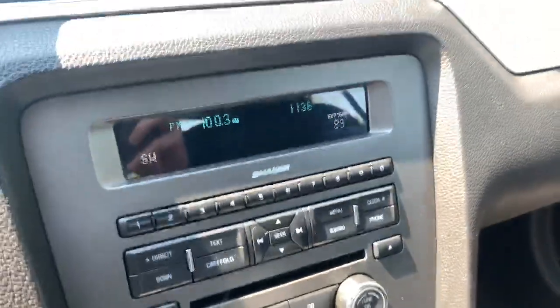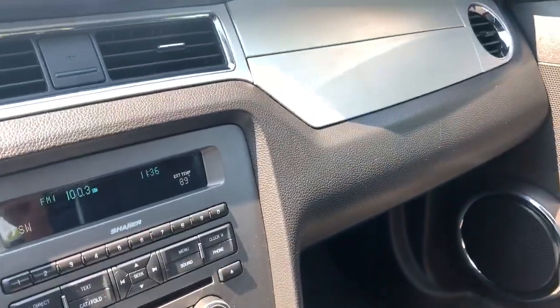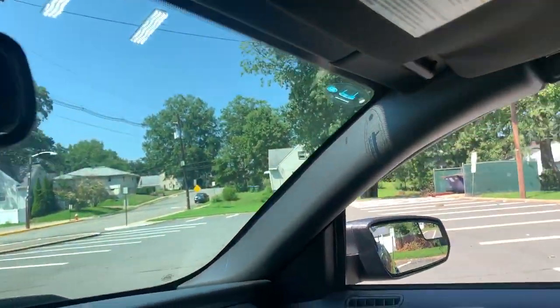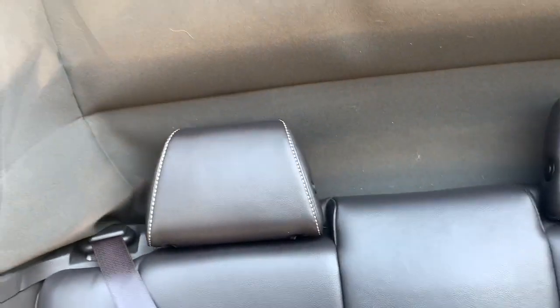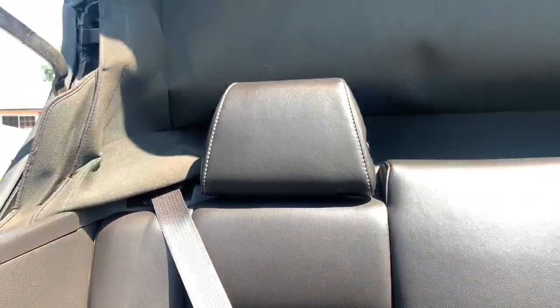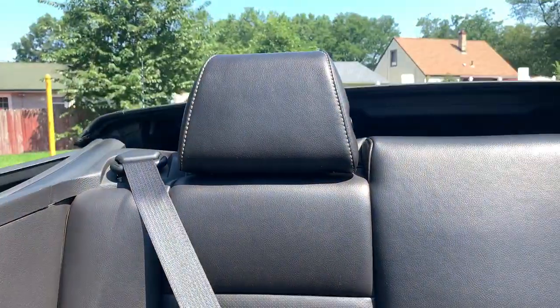It has traction control — it's a really nice car, and it gets even nicer when you do this. I want to show you how easy it is to put the top down: one handle here, one handle here, you open them, hit the button, and boom — in seconds you're cruising.